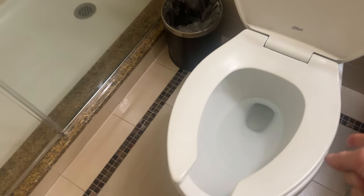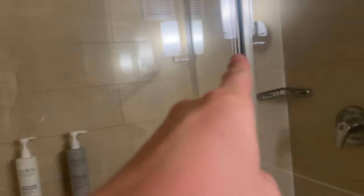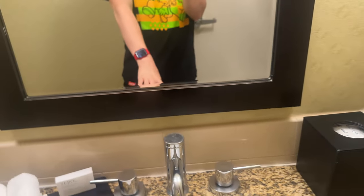And over here you're actually gonna go in here. And there's a shower over here, and of course the sink right here.